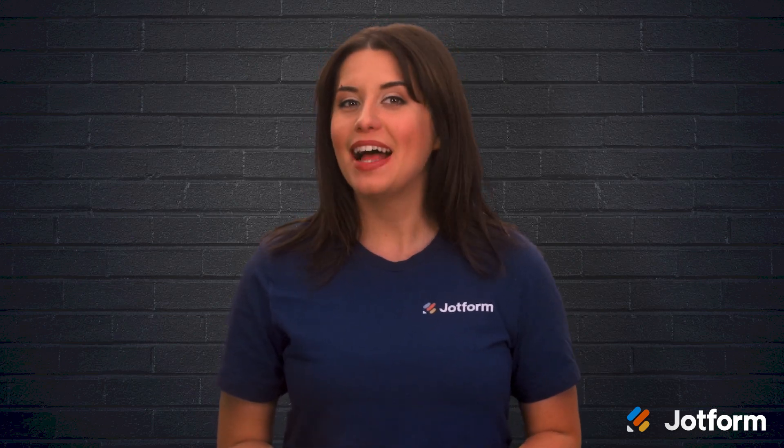If you're in sales or marketing, or even the owner of a small business, one of the things that may be top of mind on a daily basis is how to grow your sales, or more specifically, how you can get more leads. Hi there, I'm Alex with Jotform, and today we're going to be talking about lead generation and more specifically, how you can utilize automation to get more leads with less effort.